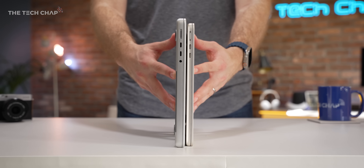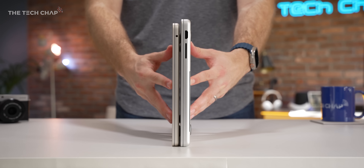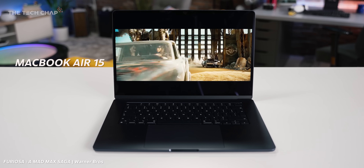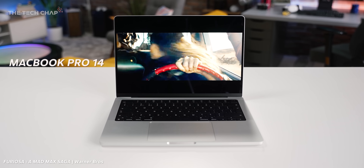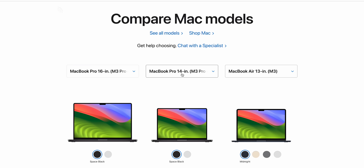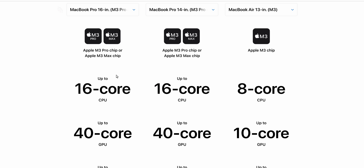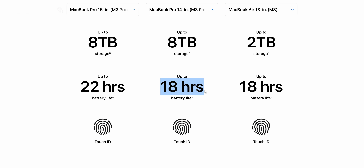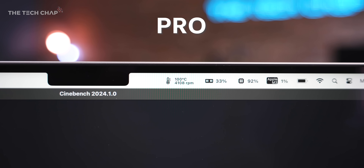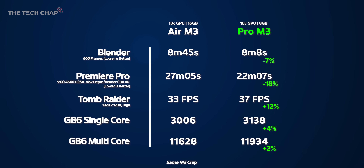The Pro also has more ports with HDMI 2.1 and a full-size SD card reader, significantly better speakers — although the 15-inch Air does have 6 speakers and is noticeably better than the 13-inch. Most Pro models also have a longer battery life than the Air, except for the 14-inch with a Pro or Max chip, which is roughly the same. And the Pro has a fan which, while silent most of the time, will spin up under sustained load to keep the chip cool, meaning better sustained performance.